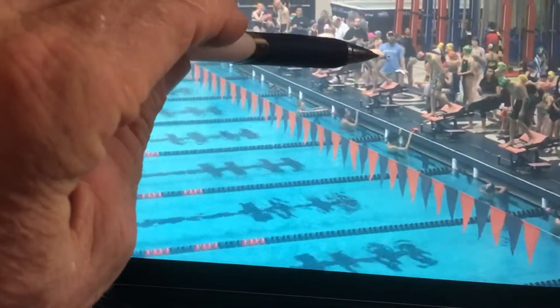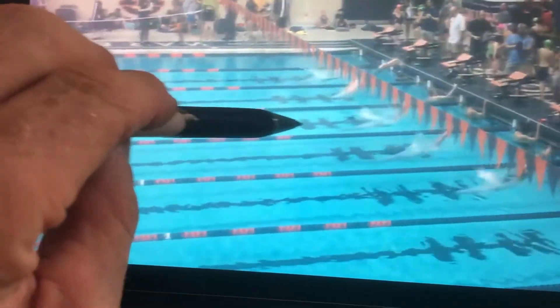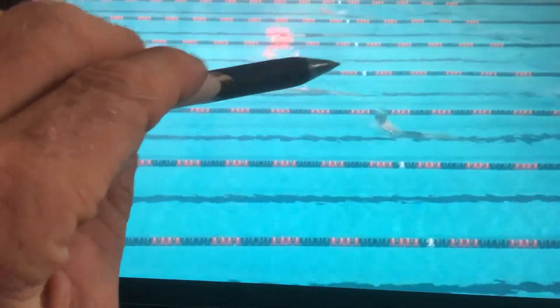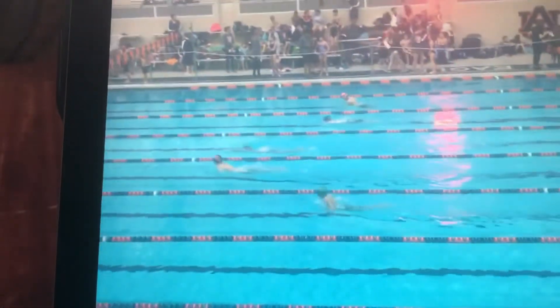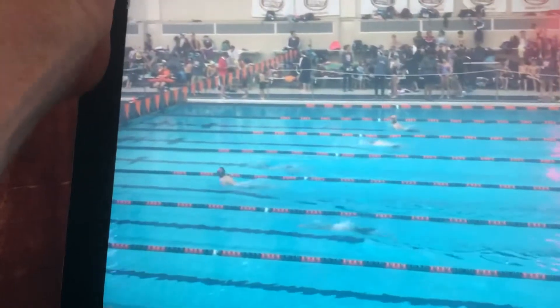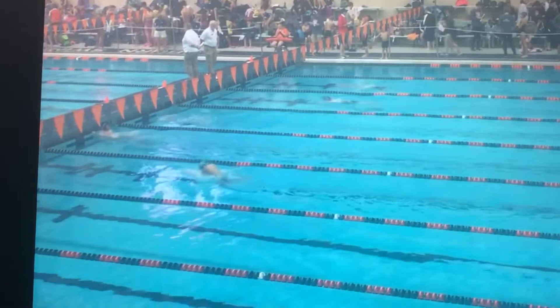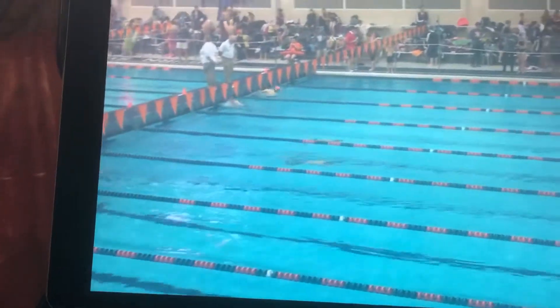We looked at the start time from the time the buzzer went off to the water, from the time his hand hits the water till you cross this white mark, from the time we go from the white mark to the white mark. We've broken every little bit of this down to analyze each section and figure out why he was able to win this particular race.